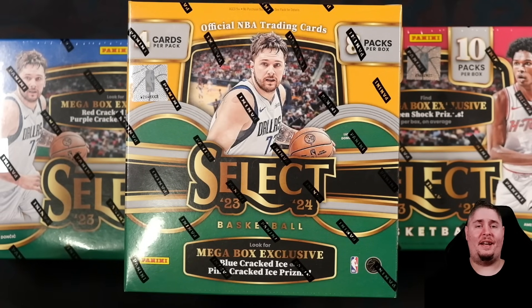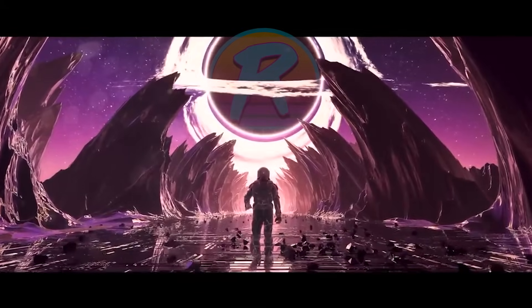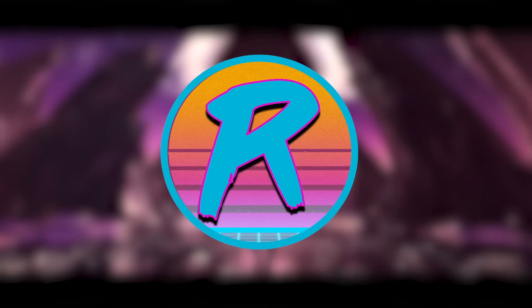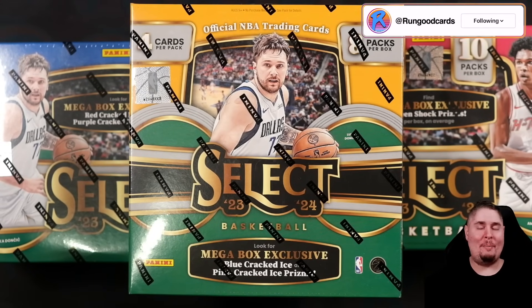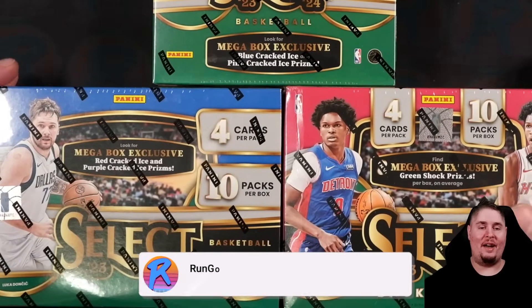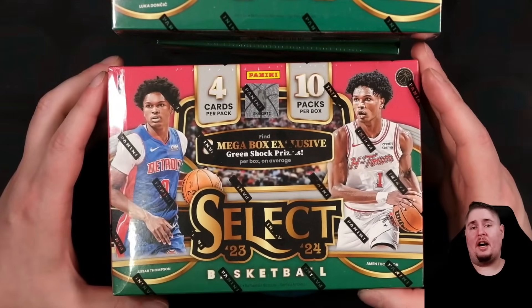They say all good things must come to an end and it is time to wind down Select retail on the channel - the golden goose. We've done a ton of videos on Select, now it's time to talk about which of the three mega boxes is the best. Today we have the Walmart mega box, the Target mega box, and the hobby mega box.